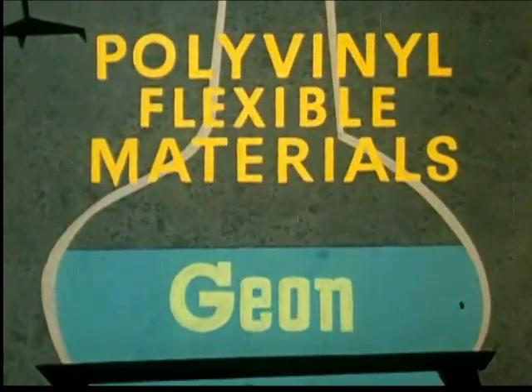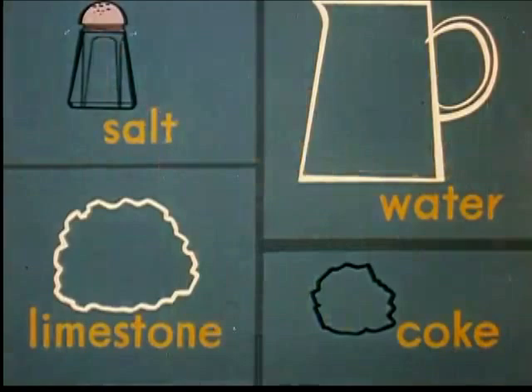Polyvinyl materials come from very simple beginnings: salt, water, limestone, and coke.